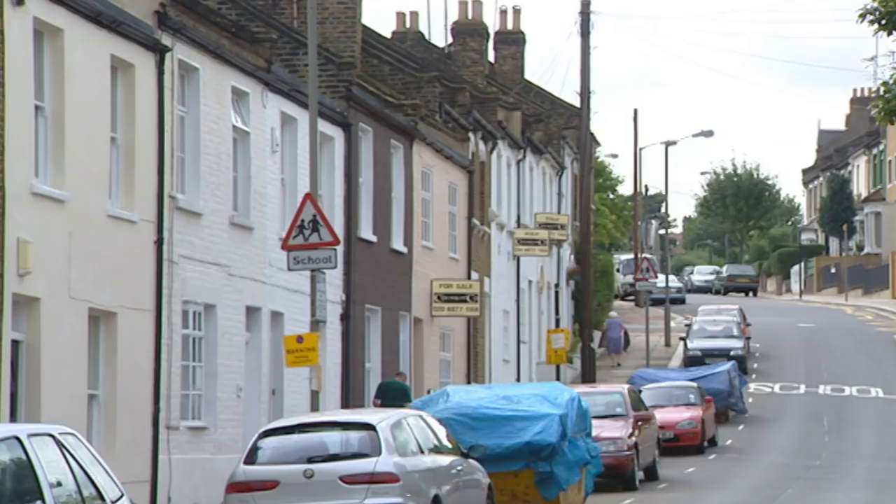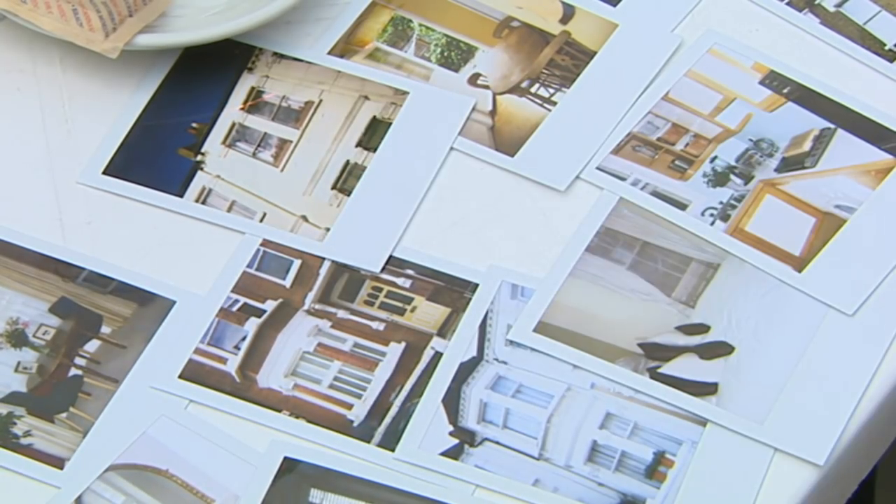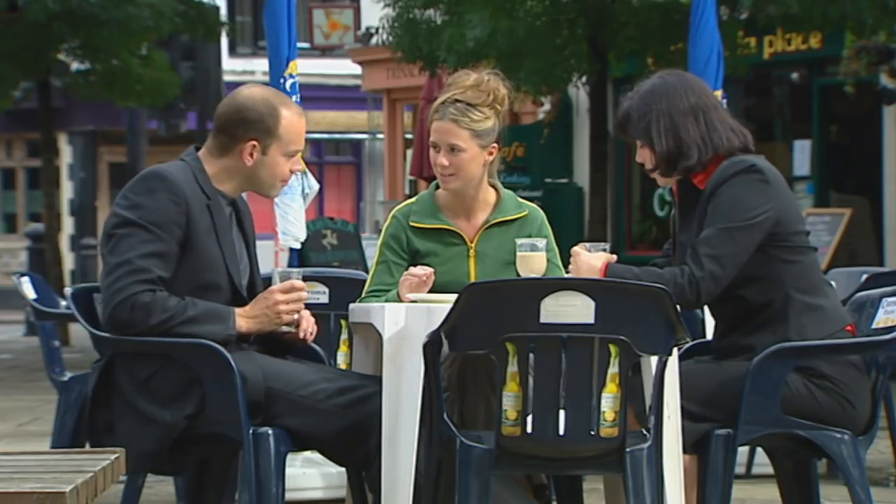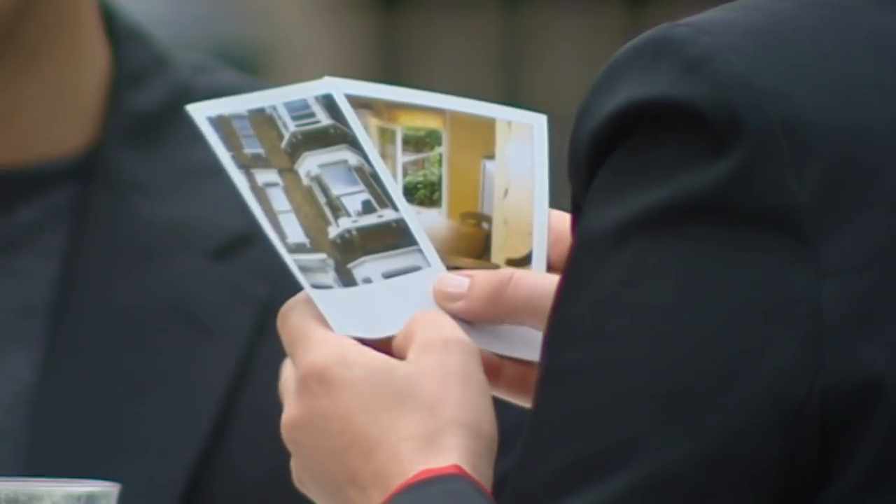Battersea, Clapham, Wandsworth, Balham — we're all over the shop this week. But which area of South London is going to be right for Natasha? There are two that are particularly my favourites: the Battersea one, and the garden flat in Clapham, which surprises me. I think it was the grapes that did it for me — that pergola is a real winner.